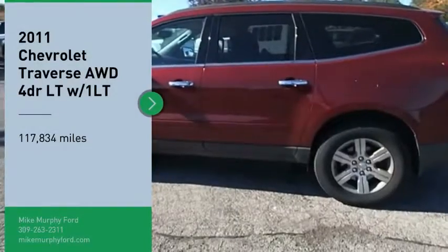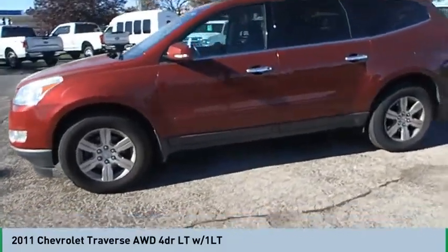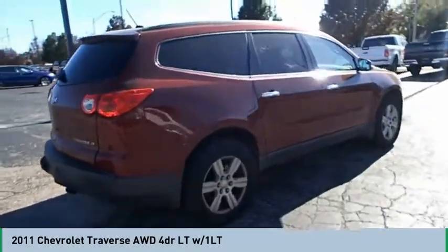Come test drive the 2011 Traverse. Chevy Traverse is more stylish than minivans and far more fuel and space efficient than truck-based SUVs. Crossovers like the Traverse are excellent family vehicles.